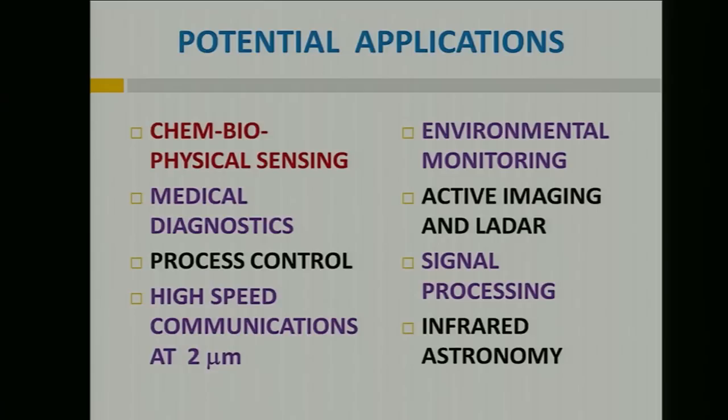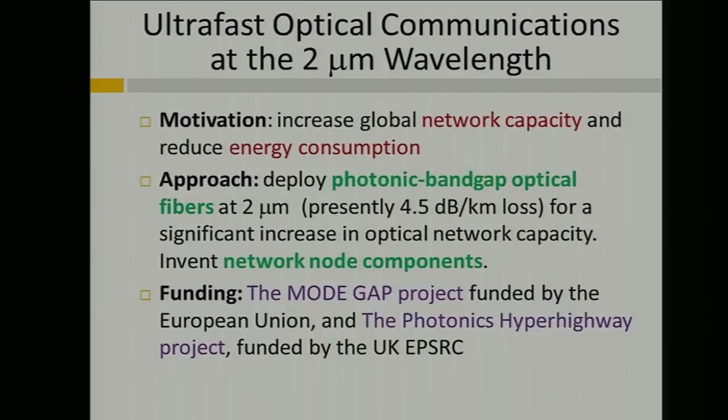Here's a list of the potential applications. The primary application is really chemical, biological, and physical sensing — sensing is the main topic. Also, there's medical diagnostics, industrial process control, high-speed infrared communications at the 2 micron wavelength band, environmental monitoring, active imaging and LADAR, signal processing, and infrared astronomy, which refers to beam combining on a chip.